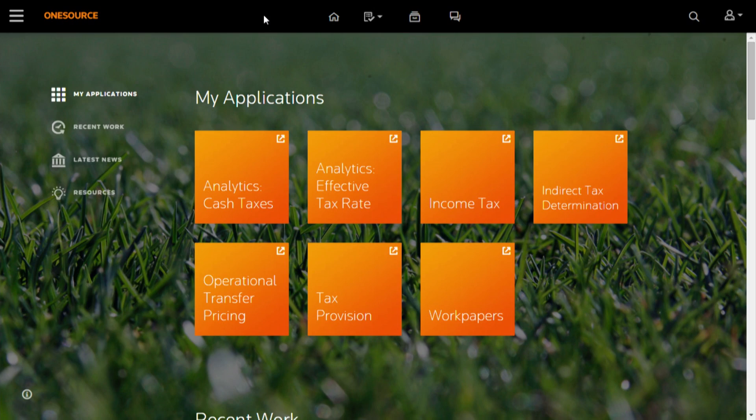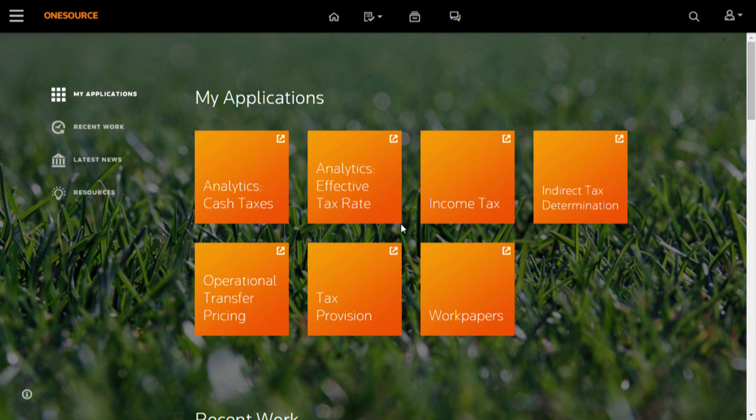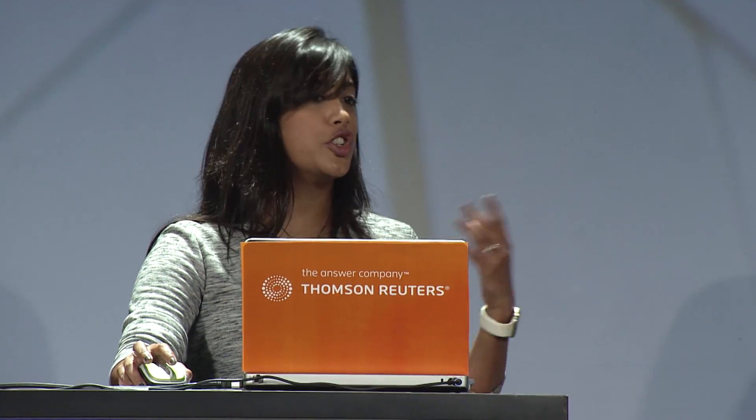Now, we know when you log in, the first thing you want to do is just get right back to work. So the orange tiles here launch your application in one click. It depends on the applications that you license — the appropriate tile will appear on your homepage, just giving you that one-click option to launch your app. So on my homepage I've got income tax and tax provision. But the reality is it's not just about launching an app.